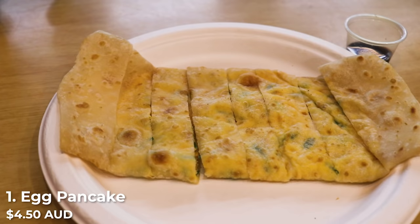Typically when I come here I also get a soybean drink, and for the rice roll I typically get the one with savoury pork floss. They're both really delicious, but today we are going to be getting the egg pancake and also the glutinous rice roll. My egg pancake has just arrived.